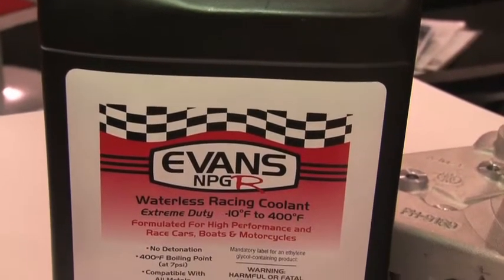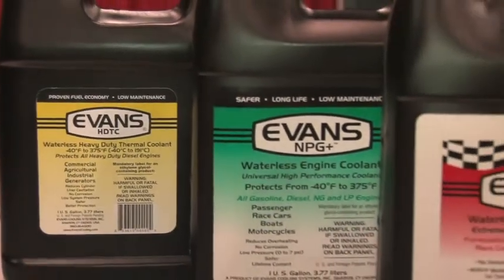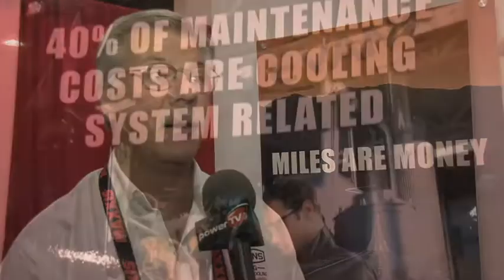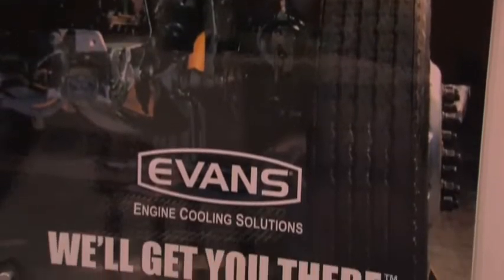Originally we developed it by building high output engines for Chevrolet. It has a much higher boiling point, so we're able to tolerate much higher compression ratios and much higher horsepower levels. I joined Jack Evans in the late 80s and we were working for a Corvette group with Chevrolet, developing not only the waterless systems but reverse flow cooling systems. Since then we've developed several other waterless coolants, pumps, radiators and pulleys to all coordinate and go with it, because we're looking at it as a system — all of the components have to be working together.